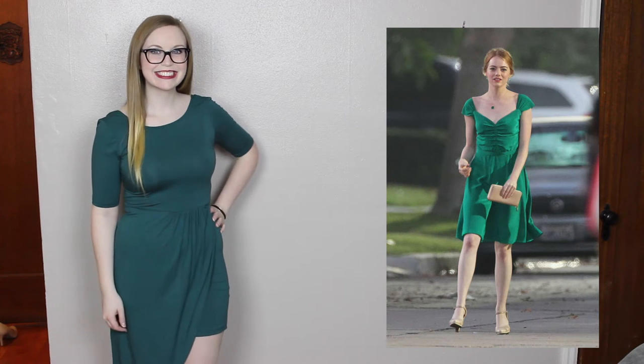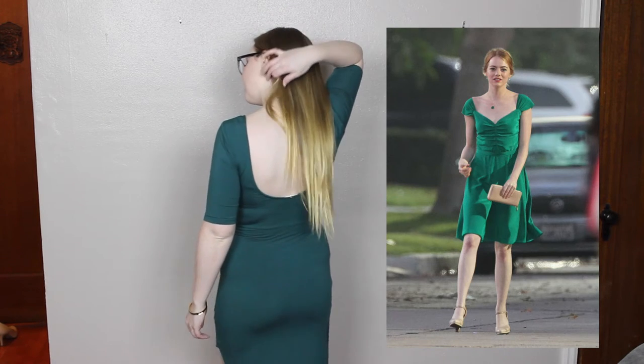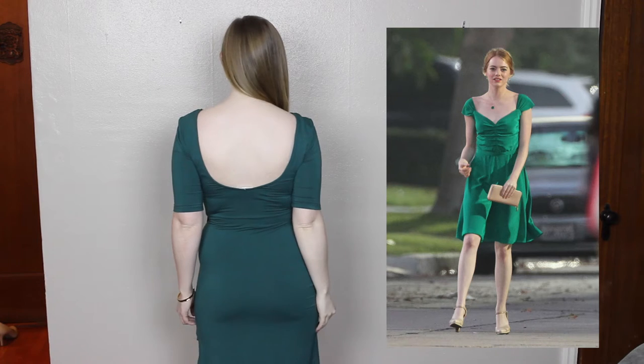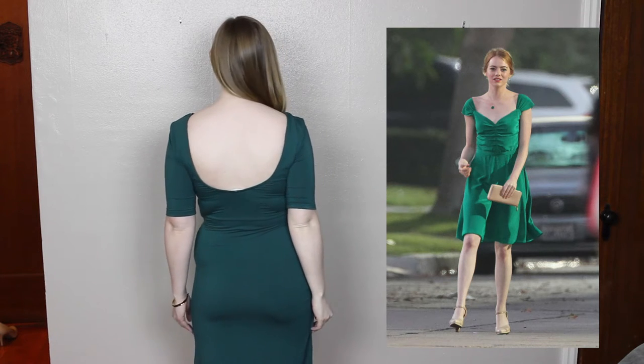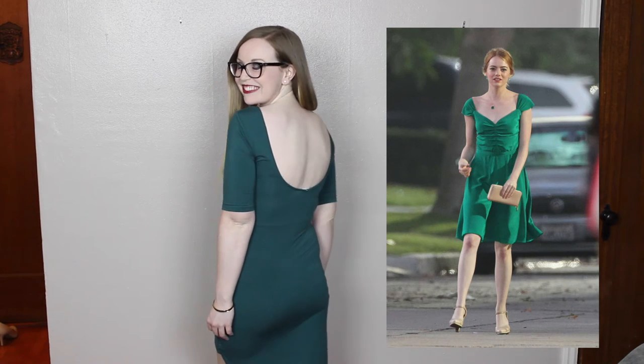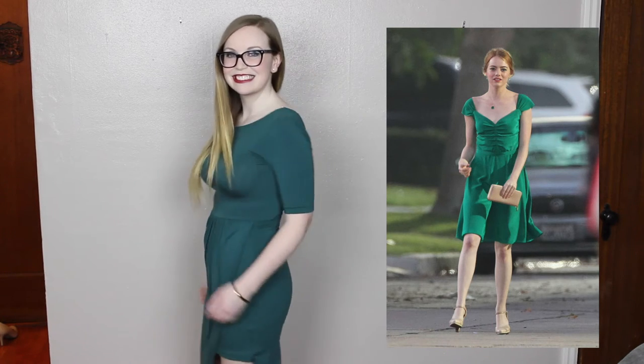This next dress I got from Francesca's at the mall. It's inspired by the green dress she wears in the movie and it is fun and flirty. It has a nice high slit on the side and it kind of comes down in the middle. It's a little more covered up in the front than the one in the movie, but the back shows all of the fun — it's got an awesome scoop neck in the back. It fits your curves perfectly and is a nice modern spin on the green dress.